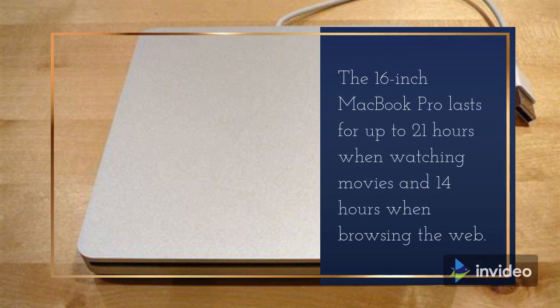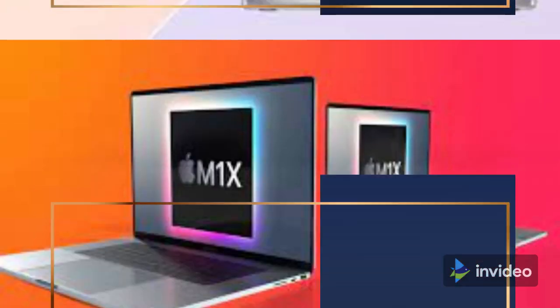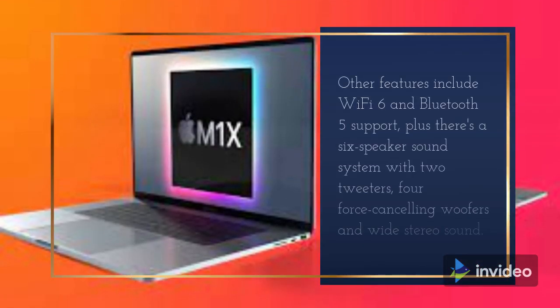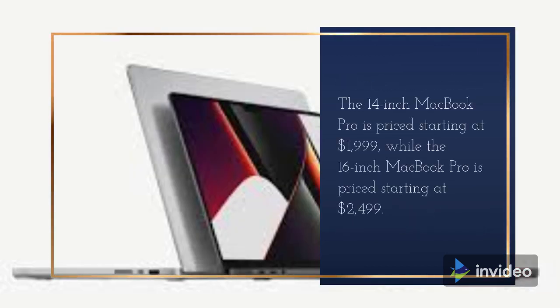Thanks to the new M1 Pro and M1 Max chips, the MacBook Pro models feature much improved battery life. The 14-inch MacBook Pro lasts for up to 17 hours when watching movies and up to 11 hours when browsing the web. The 16-inch MacBook Pro lasts for up to 21 hours when watching movies and 14 hours when browsing the web.